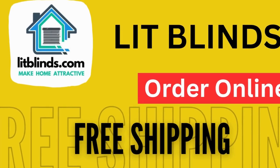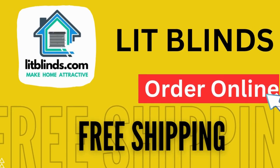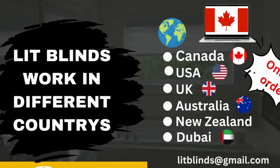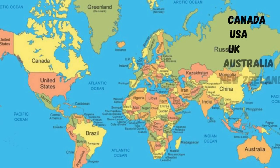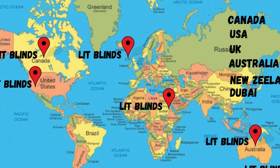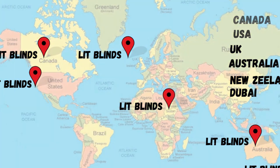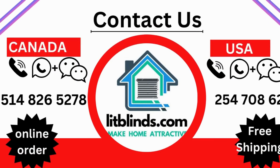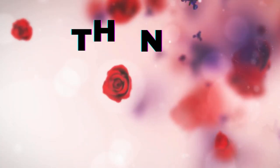Order online — Lit Blinds ships to different countries including Canada, USA, UK, Australia, New Zealand, and Dubai. Lit Blinds provides free shipping and 50% off in each country. Order quickly to save. Contact us: USA 514-826-5278, Canada 254-708-6262, email litblinds@gmail.com.